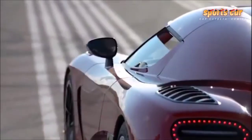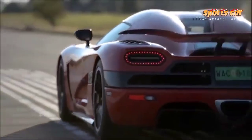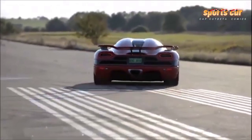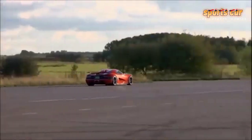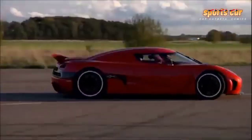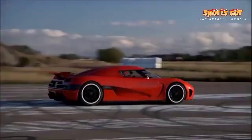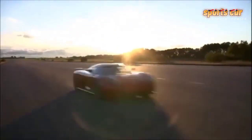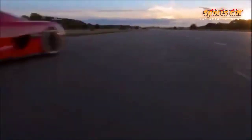Koenigsegg has even developed the Agera range with a unique in-house V8. The 5.0-liter V8 fitted to the Koenigsegg Agera R weighs just 197 kilograms, with flywheel, clutch, dry sump system, exhaust, turbo, and manifold system all attached — an incredibly low weight considering the ferocious output. It is a strong system despite running at 28 bar of pressure, and reliability issues are almost unheard of even in the highest-mileage cars.